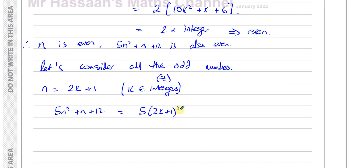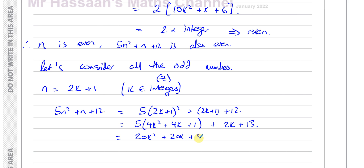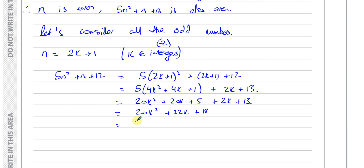We get 5 times (2k plus 1) squared plus (2k plus 1) plus 12. Expanding gives 5 times (4k squared plus 4k plus 1) plus 2k plus 1 plus 12, which gives 20k squared plus 20k plus 5 plus 2k plus 13. This is 20k squared plus 22k plus 18. We can see that 2 is a factor of all of these terms, so we can write 2 times (10k squared plus 11k plus 9), which is 2 times an integer and therefore even.